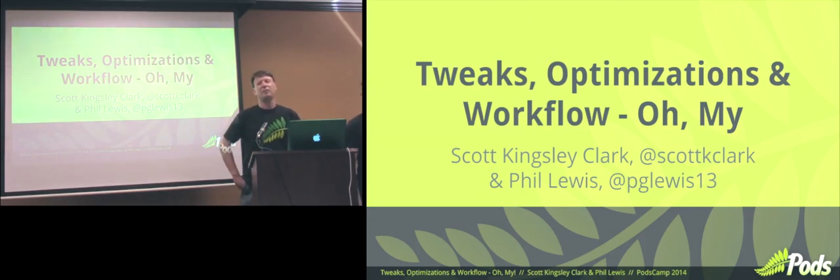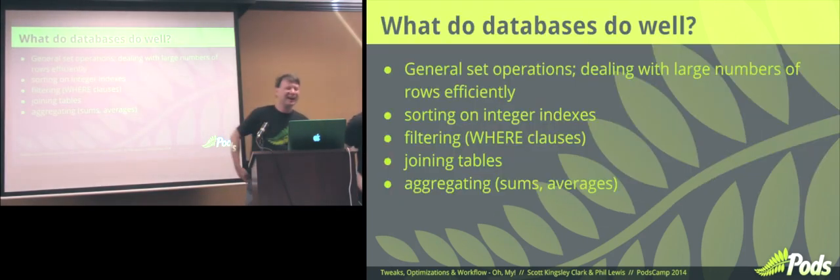I know the best way to wake everybody up is to talk about databases again. Nothing more exciting. I touched on it earlier. If you're going to optimize when you get a lot of records or you run into performance issues, it helps to know a lot about relational databases, what they do well. I love relational databases.